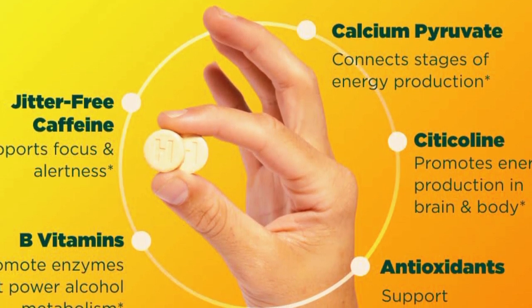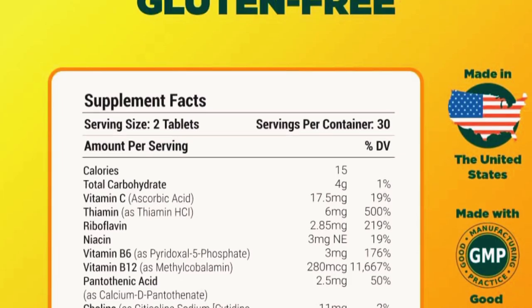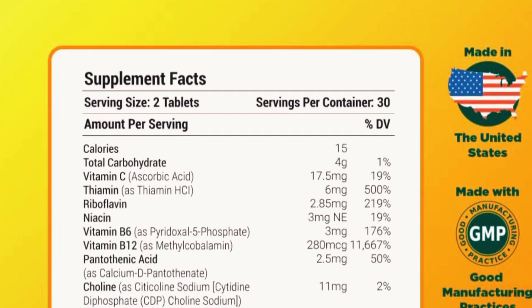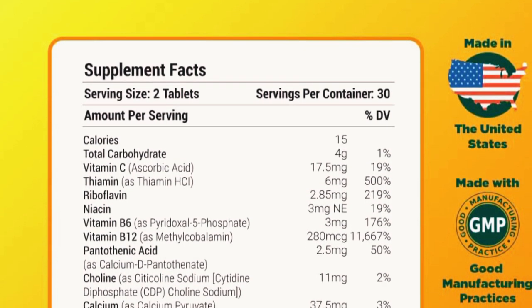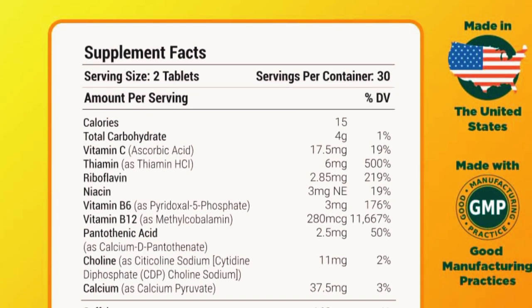You can find the Anytime You Need Energy Vitamins on their website or on Amazon. I'll leave links in the description below, so be sure to check them out. And remember, while supplements can be a great addition to your routine, they are not a substitute for a balanced diet and healthy lifestyle. Always consult with a healthcare professional before starting any new supplement, especially if you have underlying health conditions.